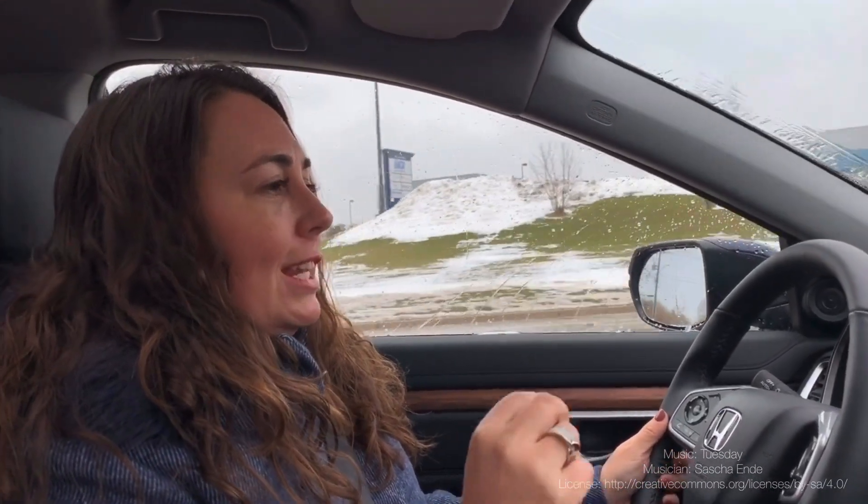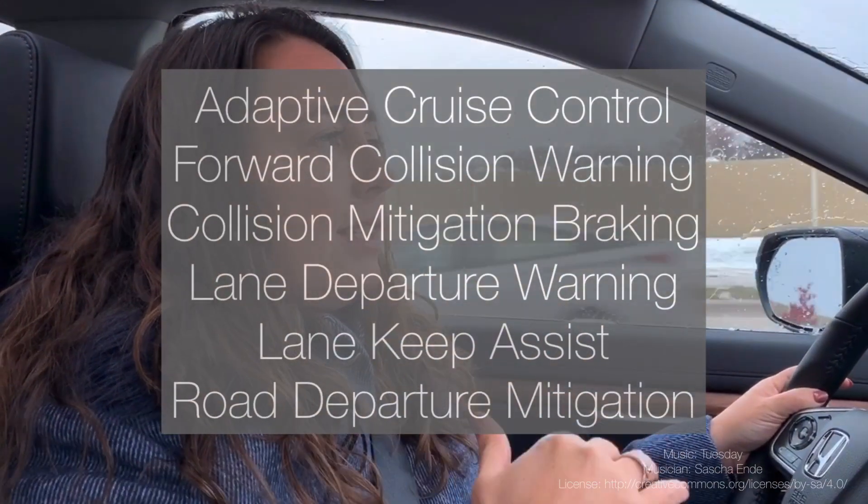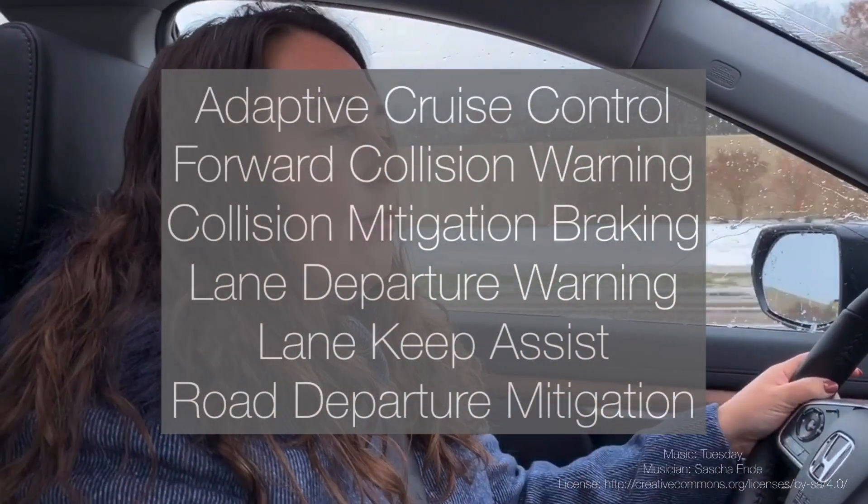Another fantastic feature in the 2020 Honda CRV for Canadians is the Honda Sensing technologies. This is a little unique to CRVs in North America — it's just for the Canadian market. All CRVs, regardless of the trim level that's best for you and your family, have Honda Sensing technologies in the vehicle. This ensures an even safer driving experience. We're going to put the list of all six different sensing technologies on the screen for you right now.